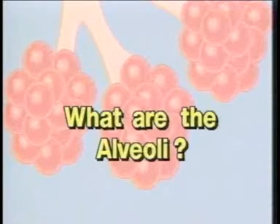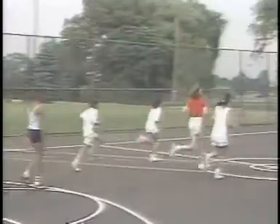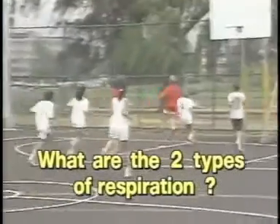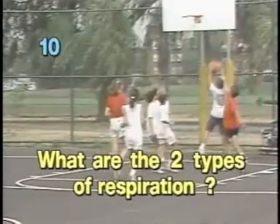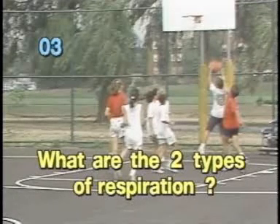Five: What are the alveoli? Six: What are the two types of respiration?